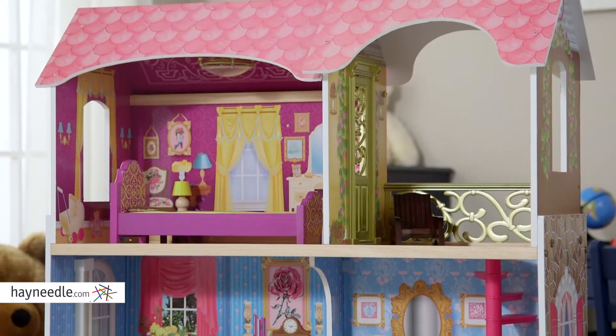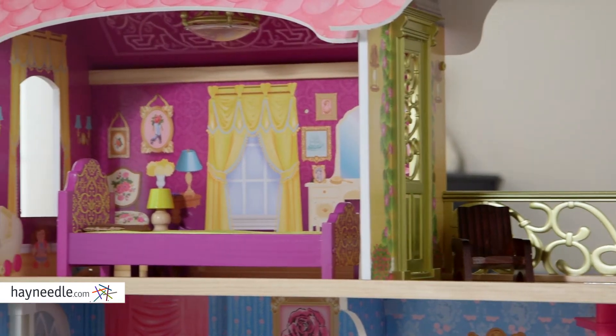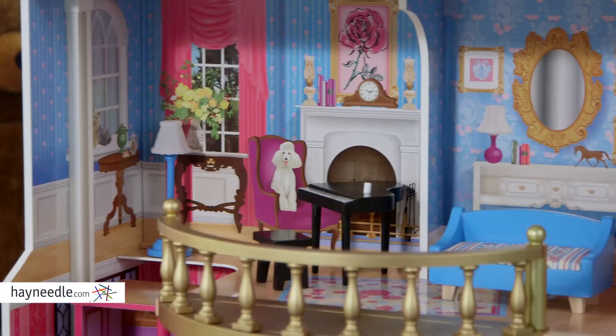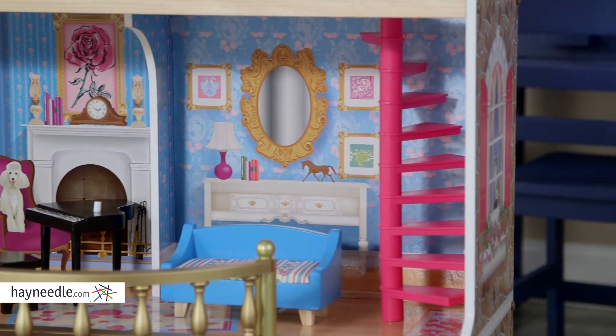This massive dollhouse is almost four feet tall and made from many elements such as wood, PVC, and MDF, and it comes with everything your child will need to create a world all their own. It features 13 pieces of furniture and can accommodate dolls up to 12 inches tall.